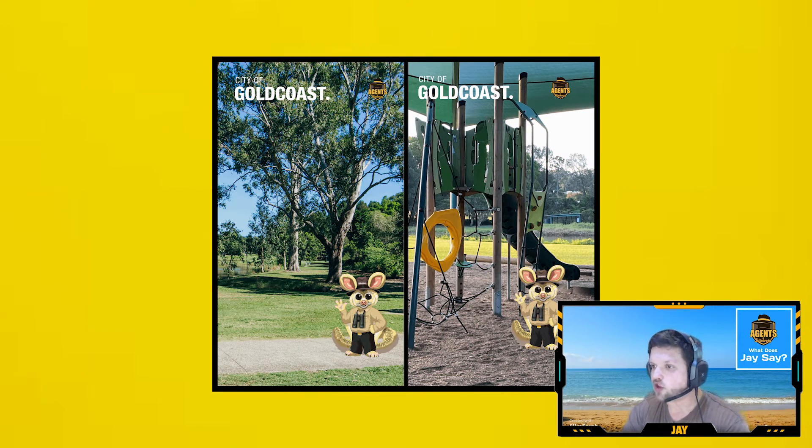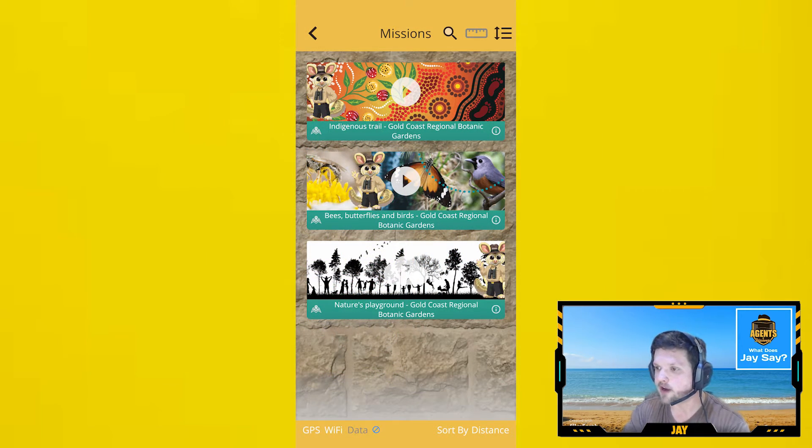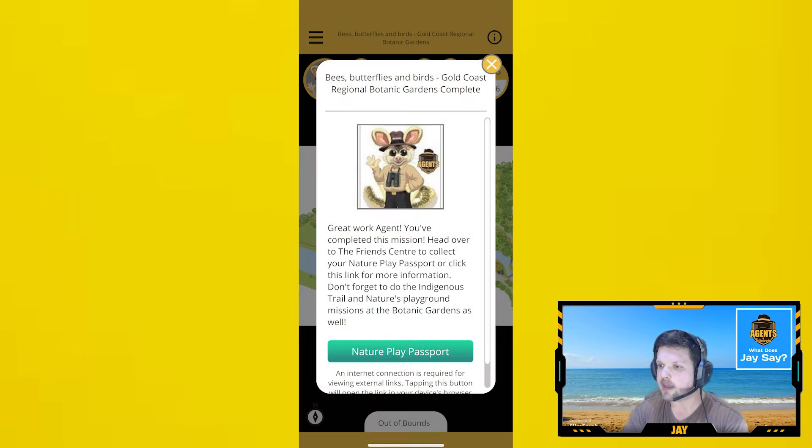To get started, I'm going to shine the spotlight on our friends at Gold Coast Botanical Gardens in Queensland, Australia. Their team means serious business — they joined us in March and already have five beautiful missions created. Three of them are active right now; you can find them by searching Gold Coast Regional Botanic Gardens. At the end of these missions is a link to their website where you can order a nature play passport.